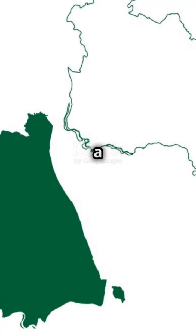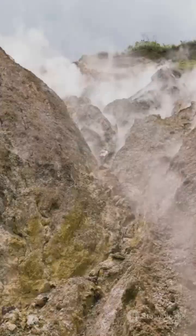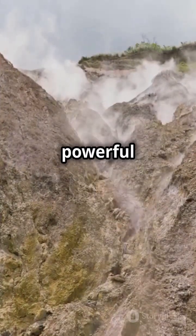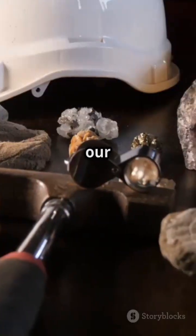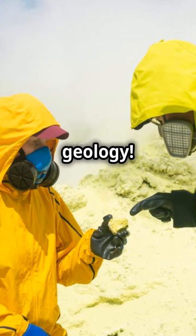So, next time you look at a map of India, remember the Deccan Plateau isn't just a flat piece of land. It's a testament to the powerful forces of nature that have shaped our planet over millions of years. Stay curious and keep exploring the wonders of geology.